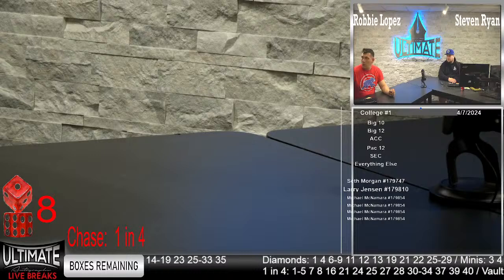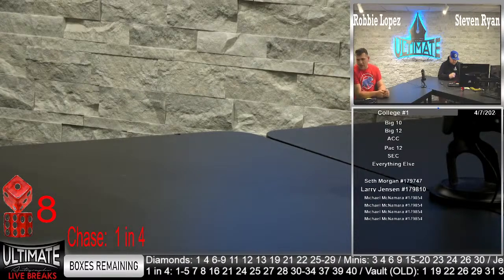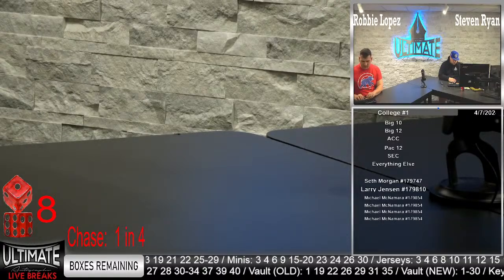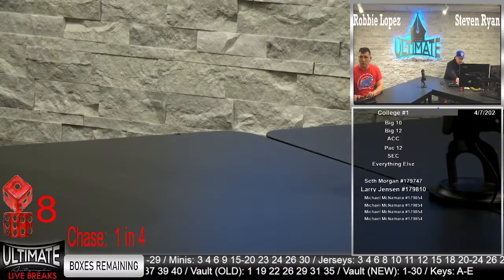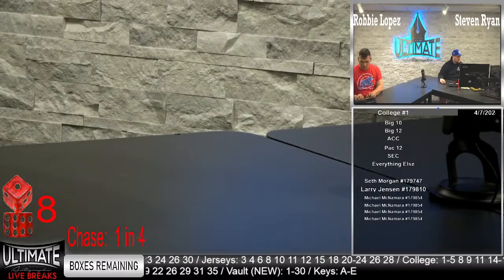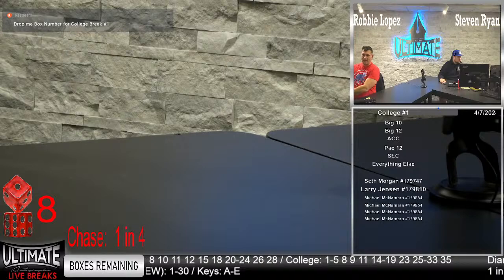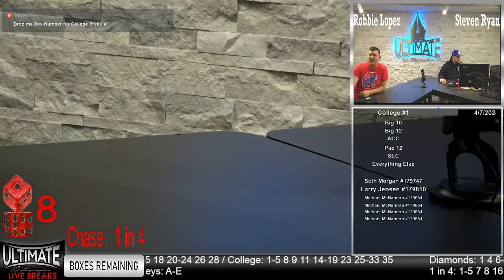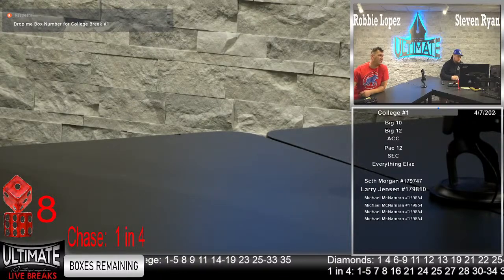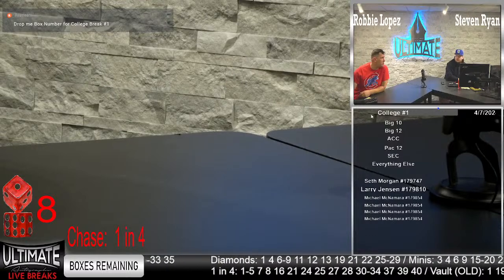The college single just filled out — Seth Morgan, Larry Jensen, and Michael McNera, you guys are in this college single box break number one. You know what to do — wait for that special message, then go ahead and drop me a box number for college. We just kicked off 20 minutes ago, so we'll give you guys a couple more seconds. Seth Morgan, Larry Jensen, and Michael McNera — if you're out there, 21 people are watching, drop me a box number so we can get this party started on this Sunday night.